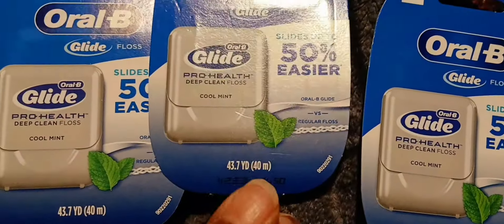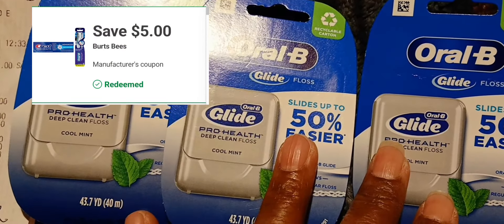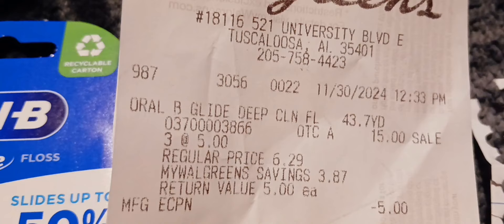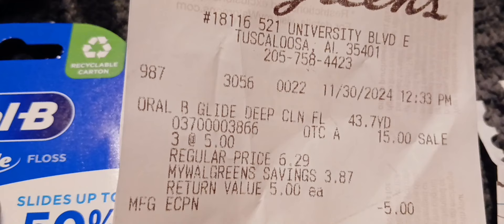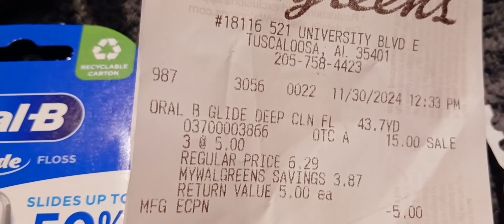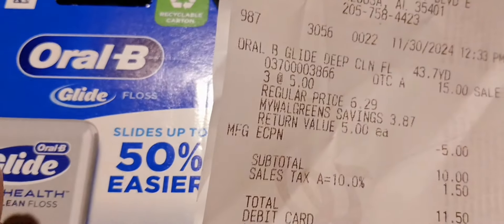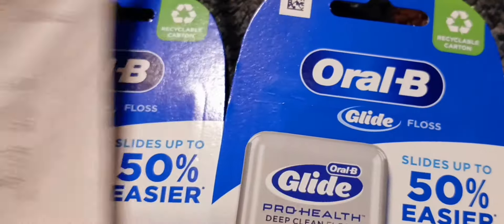The first transaction was the O&B floss. I had a $5 off 3 digital coupon that came off. Here's my receipt — you can see the three O&B floss, they're $5 each. With P&G, if you spend $15 you get a $5 register reward, so that printed out. I had that $5 off 3 digital, and I paid $10 out of pocket but I got back my $5 register reward for these three plus the $5 P&G register reward.